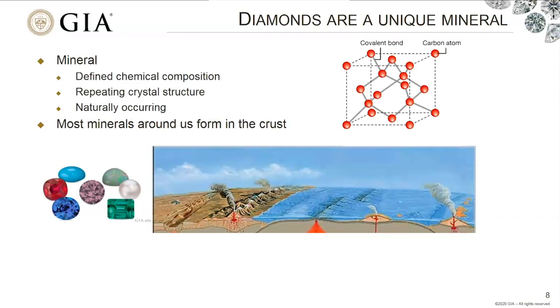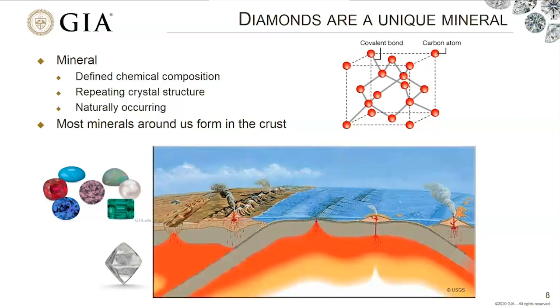A mineral has a definite chemical composition. In the case of diamond, it's composed of just carbon atoms arranged in a particular crystal structure — a symmetrical, repeating crystal structure. A mineral has to be naturally occurring. Most of the things we can see and touch — rubies, sapphires, opals — formed at relatively shallow depths in the earth's crust, maybe a few tens of kilometers down. Diamond is completely exotic in this sense because it forms much, much deeper in the earth.